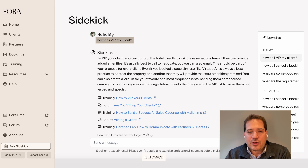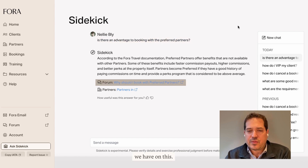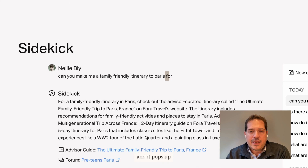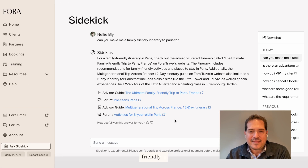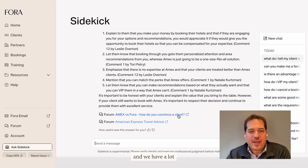You can ask it questions like 'How do I VIP my client?' — a newer advisor question about what to do before a client arrives at a hotel. We have a whole training on this. You can ask 'Is there an advantage to booking with preferred partners?' and it takes you to the relevant resources. You can ask very specific questions like 'I'd like a family-friendly itinerary to Paris,' and it pops up information including links to guides advisors have written and forum posts on that specific topic. You can also ask things like why it's better to book with a Fora advisor than, say, book with Amex where you can also get perks.